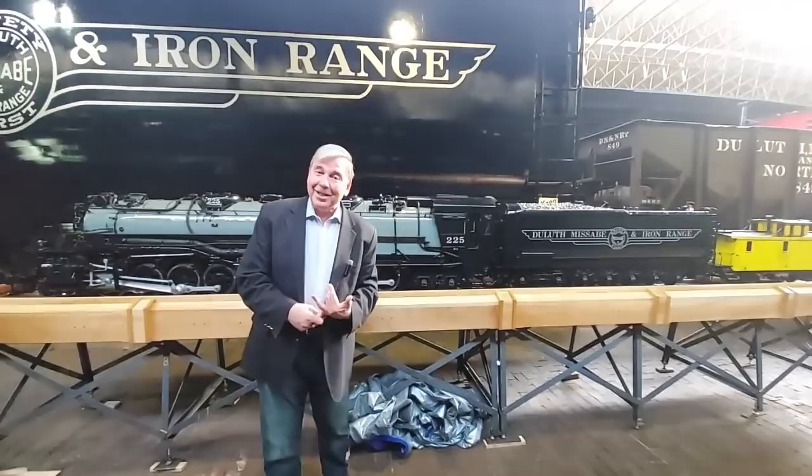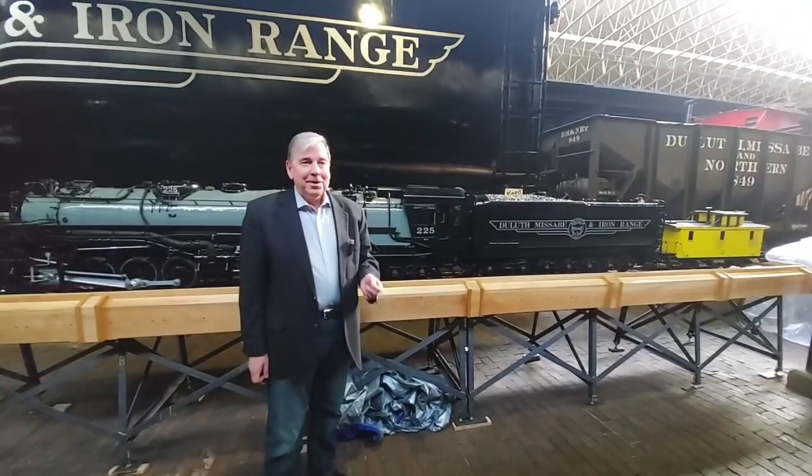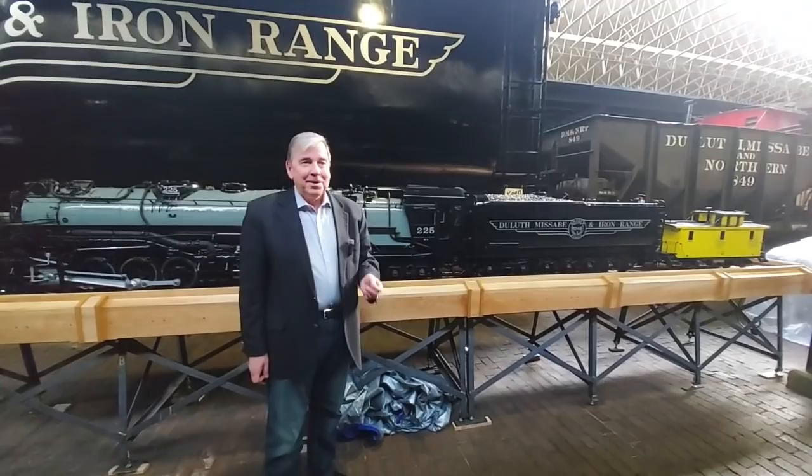Ralph also built some other models. He built a P-38, which is on display at the Bong Museum over in Superior, because that was the plane he worked on during World War II. He also built a model of the famous Duluth aerial lift bridge and the Eiffel Tower, because both were designed by the same man. We're very lucky to have this at the museum — come and visit us. We have a link to the video we did on the Mallet a year ago. Watch that, then come see us at the Lake Superior Railroad Museum, open seven days a week at the St. Louis County Depot in downtown Duluth.